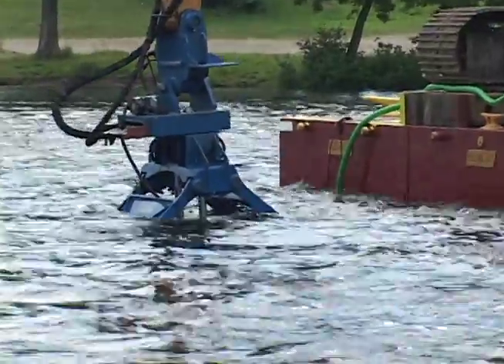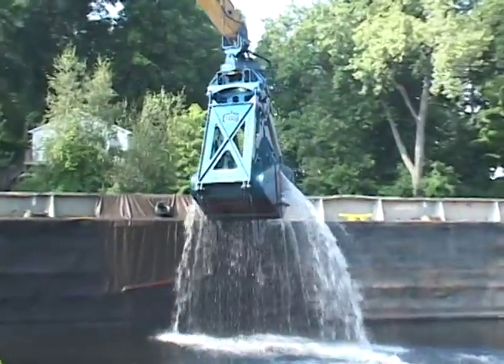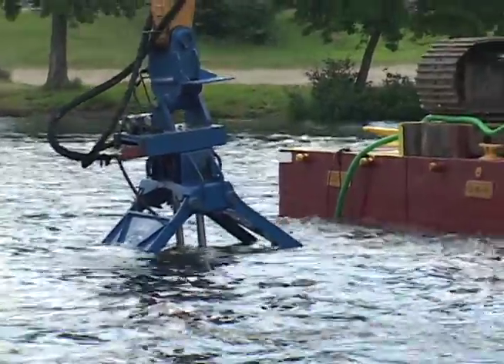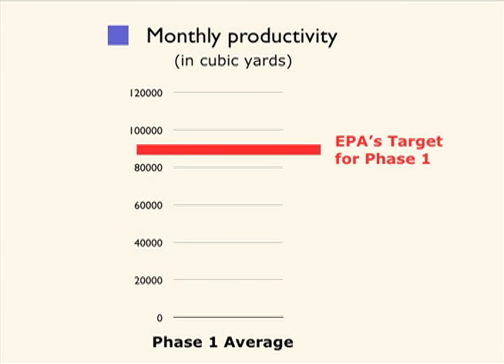The dredging season took longer than expected and more material was found deeper than expected. As a result, crews didn't get to 40% of the areas targeted for dredging in Phase 1. In addition, the project never achieved the productivity rate during Phase 1 that would enable Phase 2 to be completed in EPA's five-year goal. Based on what was experienced during Phase 1, adjustments to the project will be needed to complete it in that time frame.